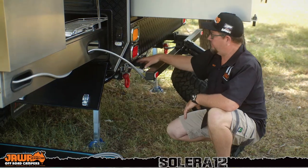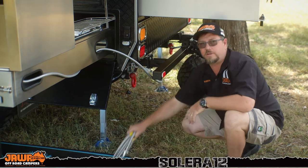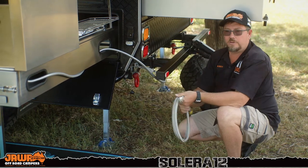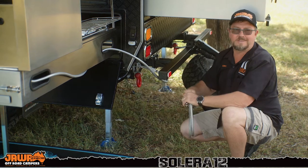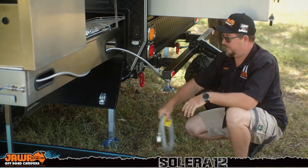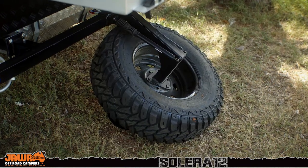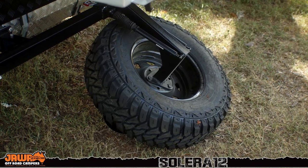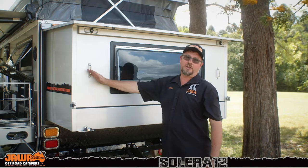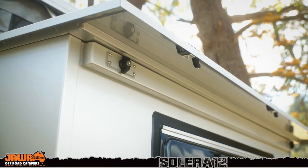On the rear of the Solera, we've got dual gas bayonets — one for your kitchen. We also supply you with an extra hose so you can plug your barbecue straight in on the back, meaning you don't have to bring the bottles back here just to hook your barbie up. We've also got a recovery point on the rear. The spare wheel folds down with gas strut assist. When the rear is opened up, it's completely lockable on both sides.